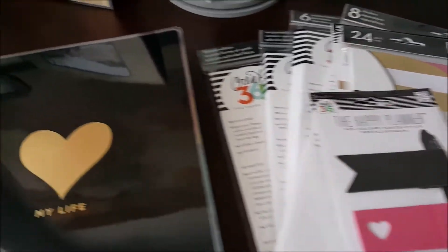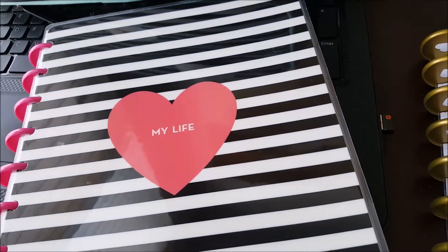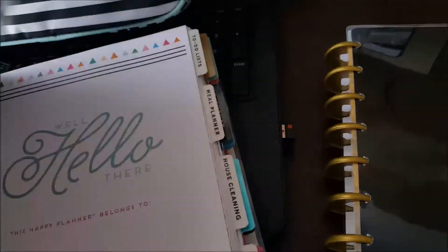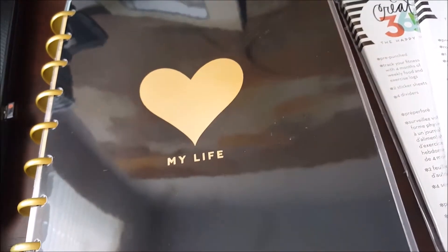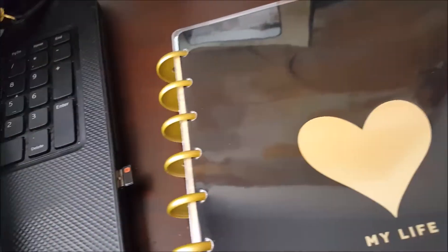So if you saw my vlog yesterday, I had picked up the Happy Planner at Costco, and it was $24.99. I already had a Happy Planner that I had purchased when they first came out — the new ones for 2016-17 — but I'm really thinking that I like the black on gold that I picked up at Costco. So I'm considering moving my to-do list, meal planner, house cleaning, and budget out of this Happy Planner and into this one, using the black one for home and using the pink and striped one for work.